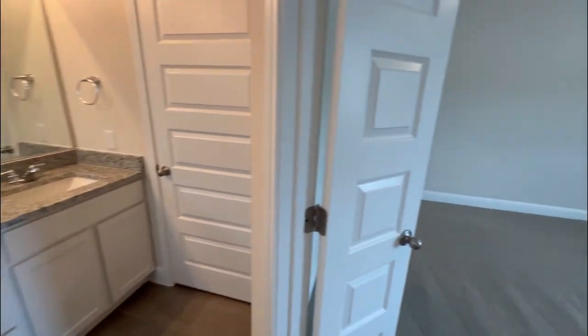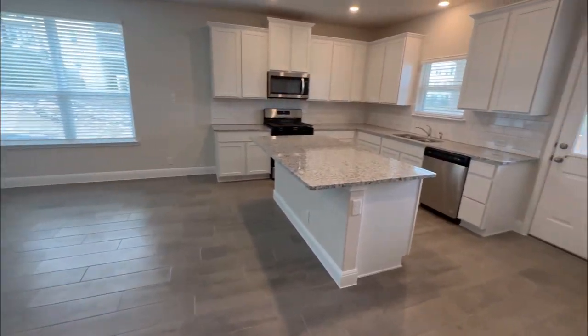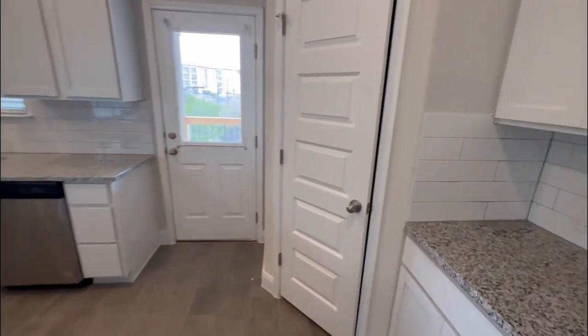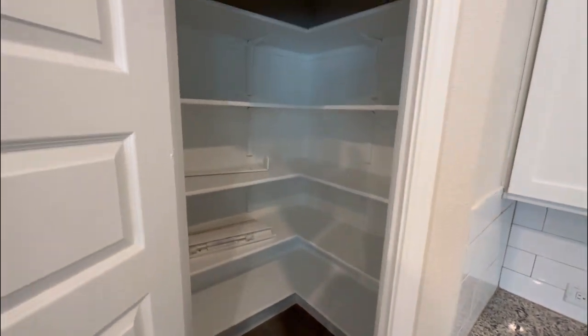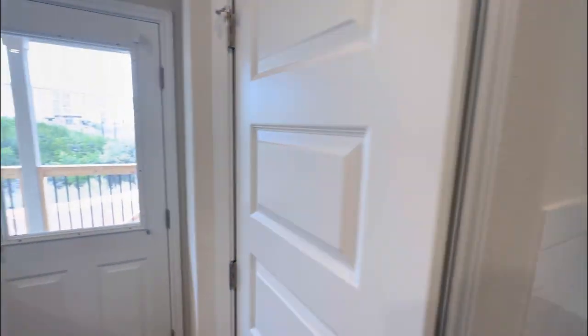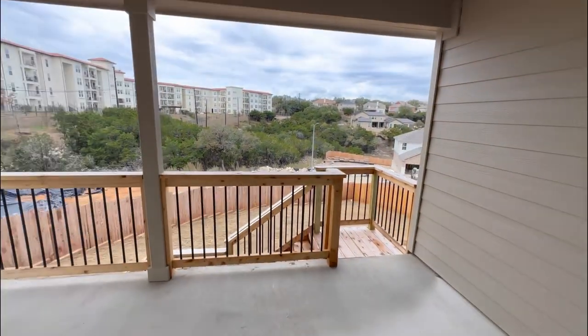There are going to be two additional bedrooms downstairs. Let's go ahead and check out the covered patio — I'm a huge fan of having a covered patio. Here is going to be the pantry, the V-shape slightly walk-in pantry. And then right here, you're going to have a super cool covered patio.